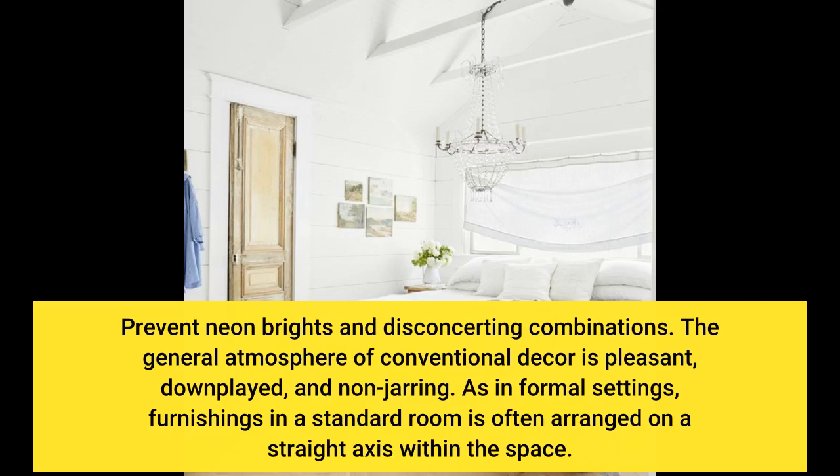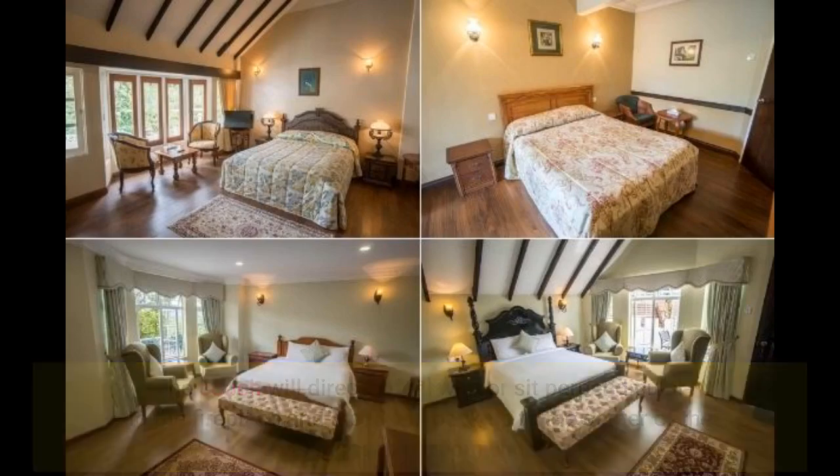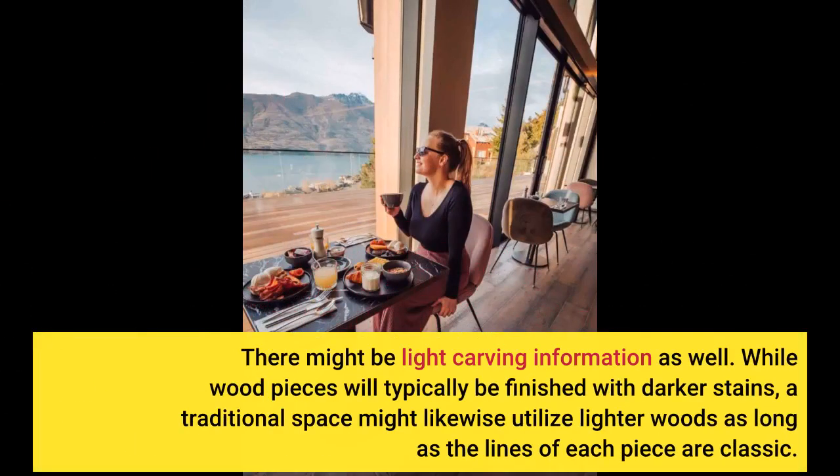As in formal settings, furnishings in a standard room are often arranged on a straight axis within the space. The couch will directly face or sit perpendicular to the fireplace, and a bed will back up to the center of the longest bedroom wall. There might be light carving details as well. While wood pieces will typically be finished with darker stains, a traditional space might likewise utilize lighter woods as long as the lines of each piece are classic.